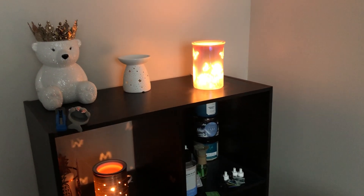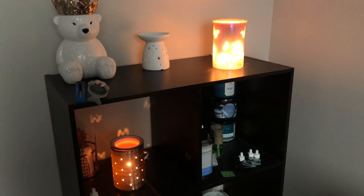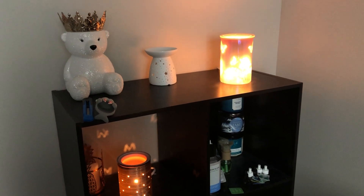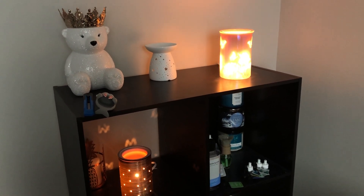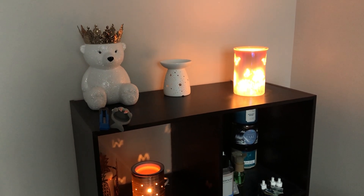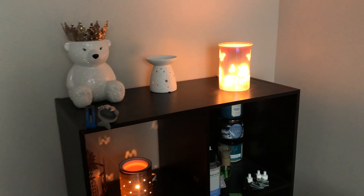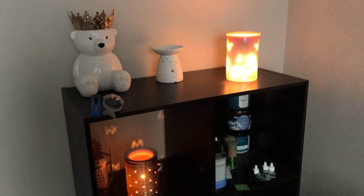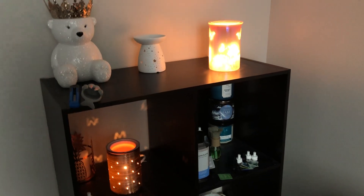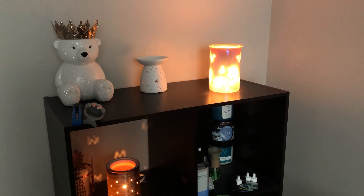That is basically the setup I have for my home fragrance. I know it's a lot — I don't run everything at the same time — but I have a lot of things, I like to display them, and I just want it to smell good. Let me know how many warmers you guys have down below, or if you use a combination like wallflowers and diffusers. Thanks so much for watching and I'll see you in the next one!